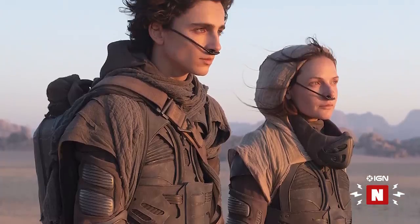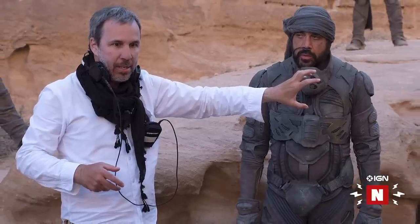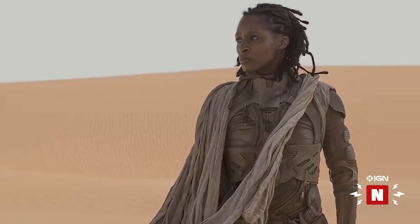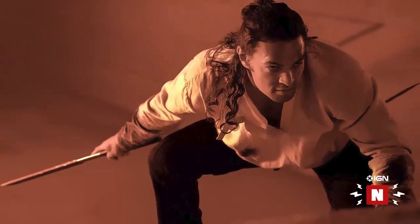Among those characters wearing the new stillsuits: Zendaya as Paul's Fremen lover Chani, Javier Bardem as Fremen leader Stilgar, and Sharon Duncan-Brewster as the gender-flipped Liet Kynes. Oscar Isaac and Josh Brolin seem to be wearing some kind of bladed melee weapon, and Jason Momoa is wielding a staff of some kind.